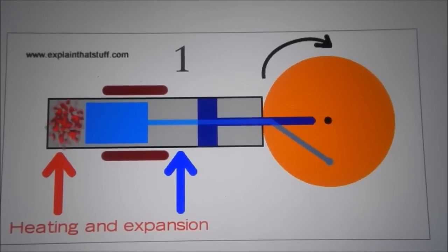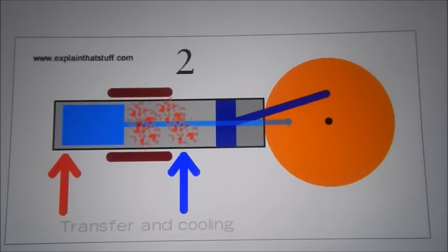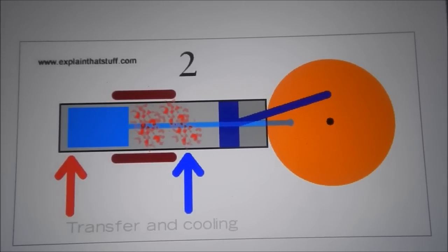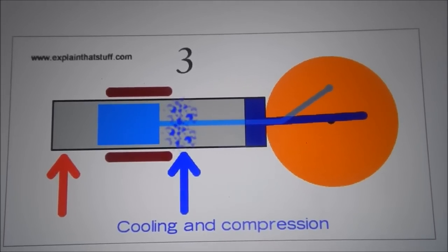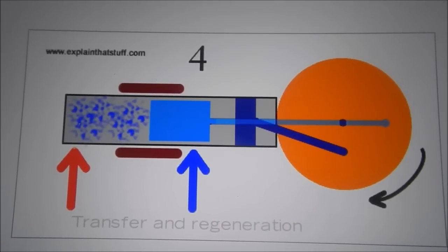Transfer and cooling: The displacer piston moves to the left and the hot gas moves around it to the cooler part of the cylinder on the right. Both pistons now move to the right together, so the volume of the gas remains constant as it passes through the regenerator, or the heat exchanger, giving up some of its energy along the way.